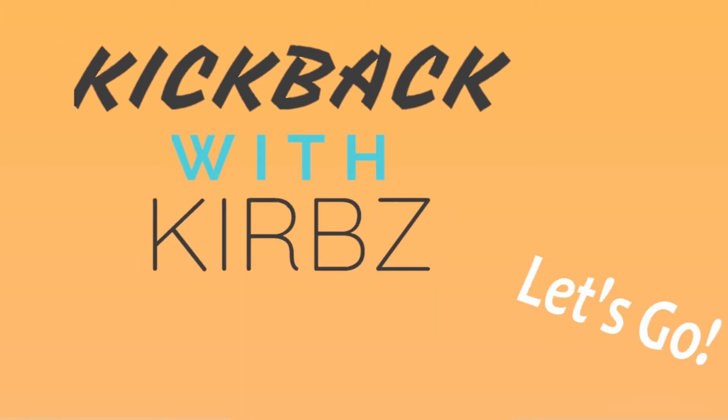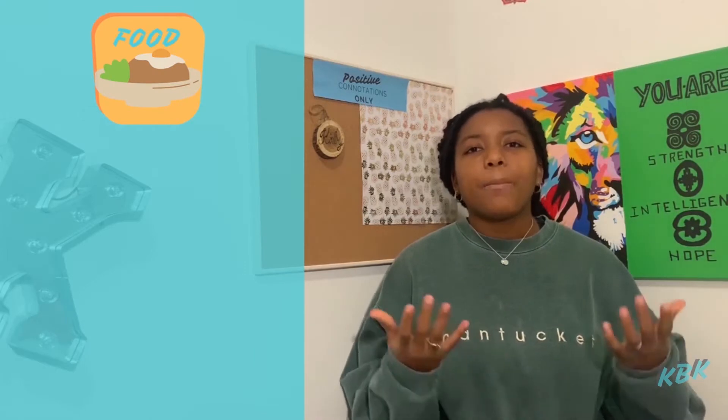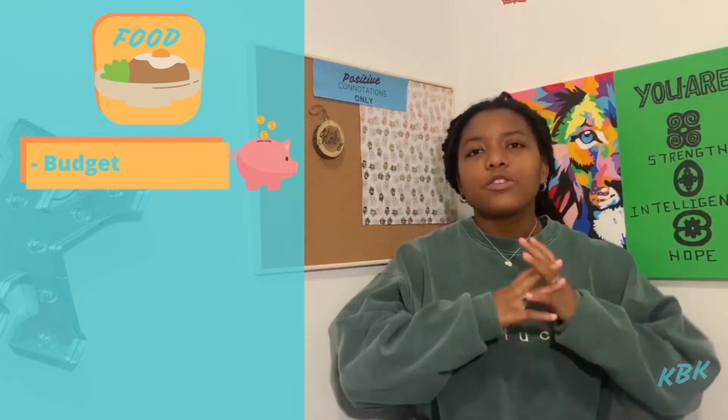Let's go! When it comes to your food cost, like I said in my other video, it's actually better to cook at home. So how do you know what to get or how much to spend on your food? Simple. First, you're going to start off by trying to come up with a budget for your food or meals for the week.